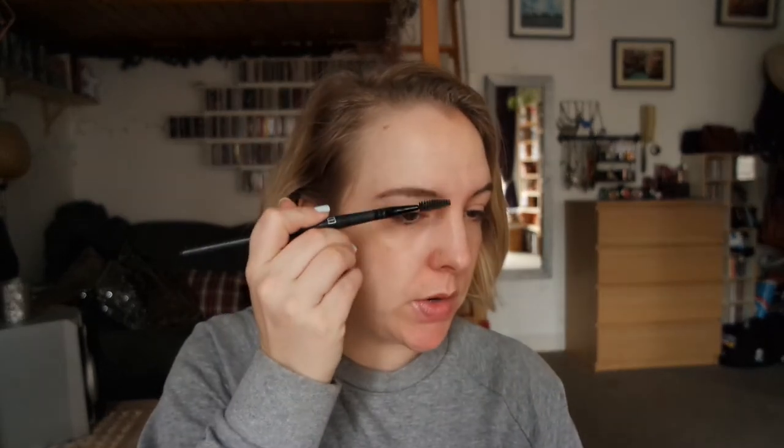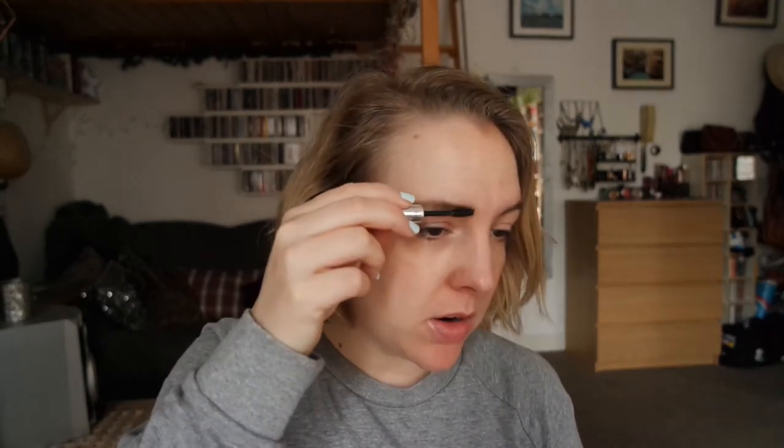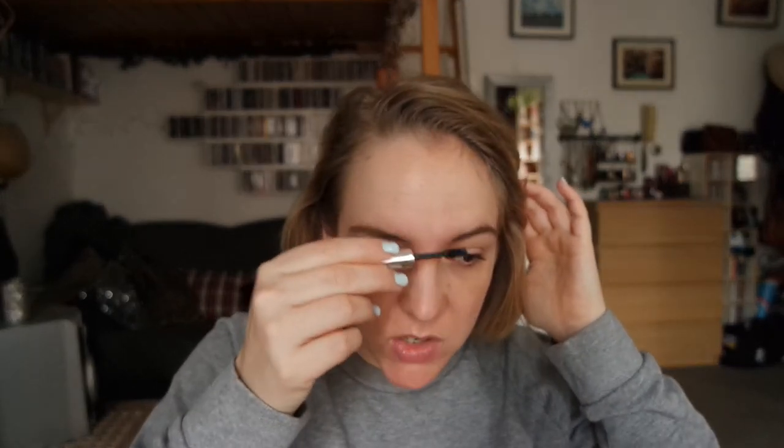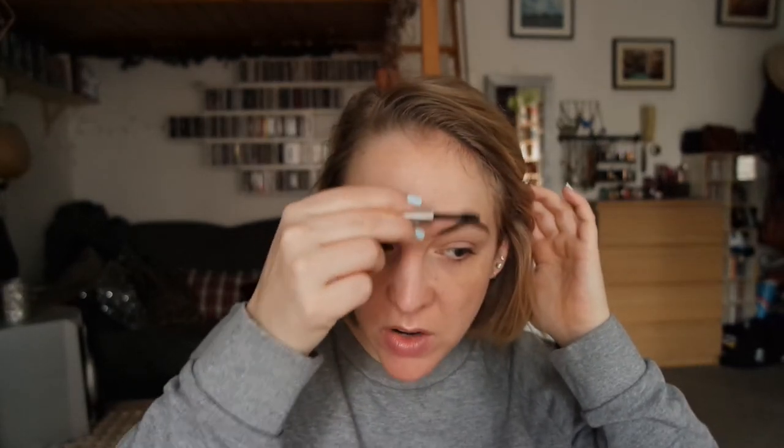We end up with something like this, which is a bit too harsh, so I like to take a spoolie and just brush everything through. Then I'm going in with a little bit of the Anastasia Brow Gel — I think this is running very low by now, it's just sample size. I quite like this, but with brow gels I'm not too fussy. I do have to say that I think this is quite wet, so I don't think this is my favorite brow gel ever, but it's been good to give it a go.